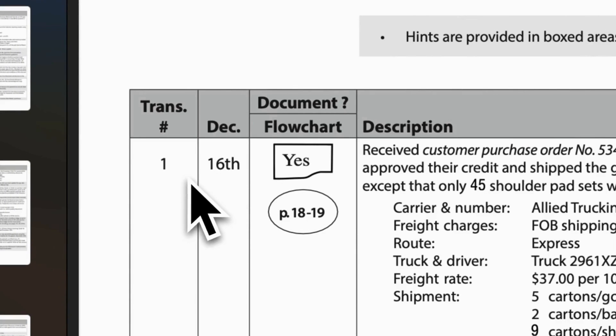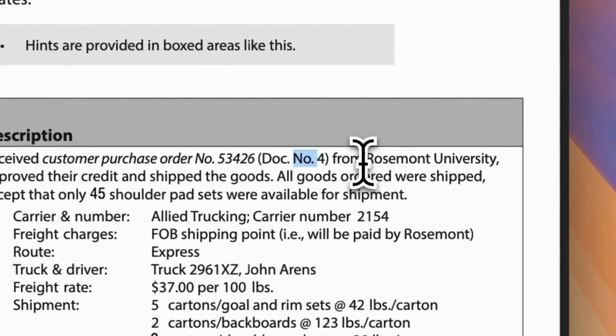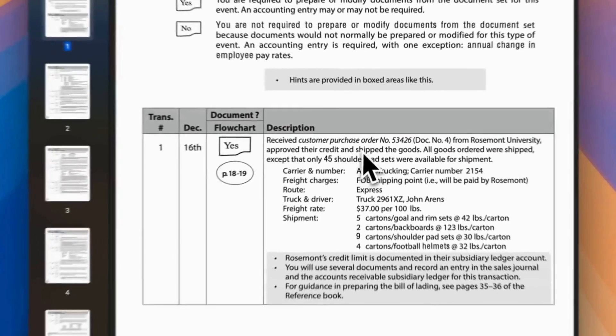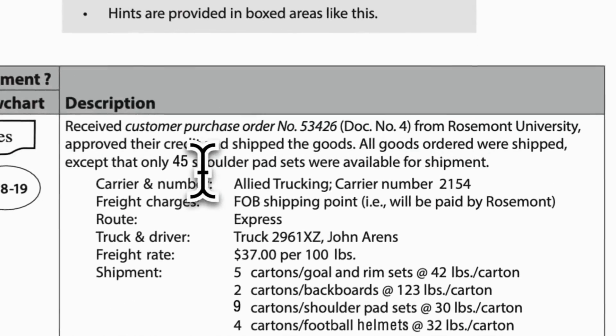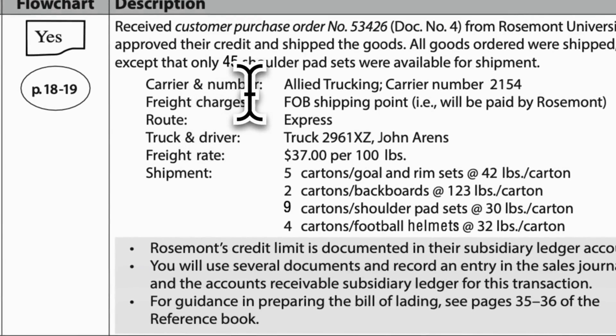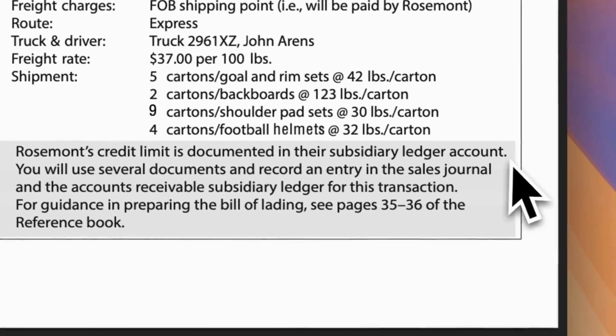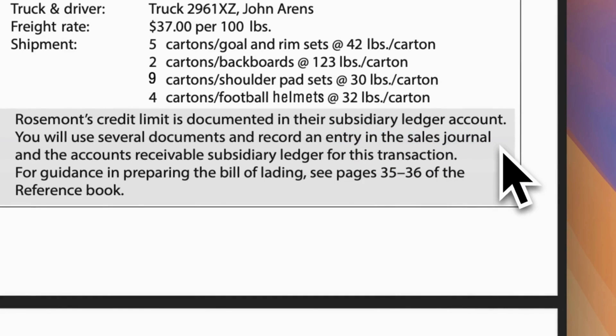Let's start to record the transactions. On December 16th, first transaction: received customer purchase order number 53426, document number 4, from Rosemont University. Approved their credit and shipped the goods. All goods ordered were shipped, except that only shoulder pad sets were available for shipment. Here are the carrier information, freight rate, and numbers of shipment. Rosemont's credit limit is documented in their subsidiary ledger account. You will use several documents and record an entry in the sales journal and the accounts receivable subsidiary ledger for this transaction.